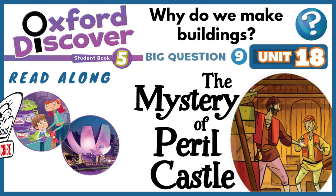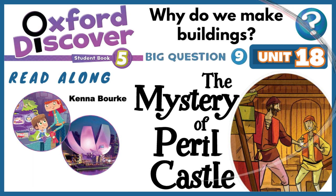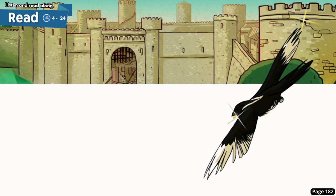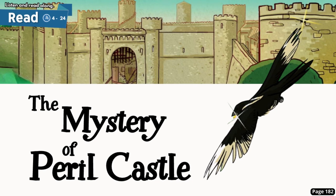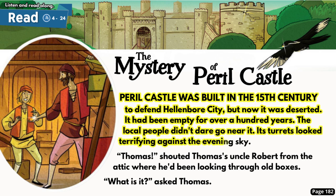Oxford Discover Student Book 5 by Kenna Burke, published by Oxford University Press. Page 182: Read 'The Mystery of Peril Castle.' Peril Castle was built in the 15th century to defend Hellenbor City, but now it was deserted. It had been empty for over a hundred years. The local people didn't dare go near it. Its turrets looked terrifying against the evening sky.